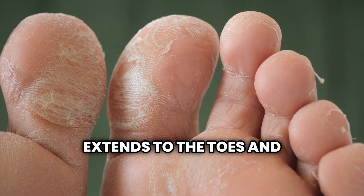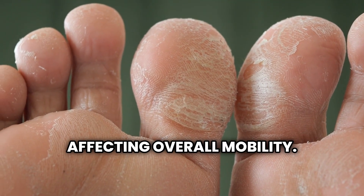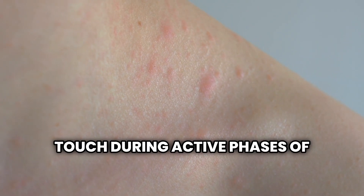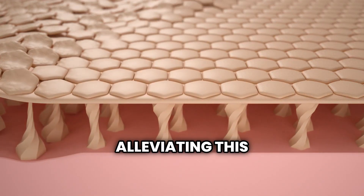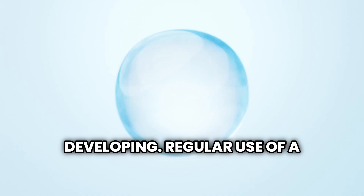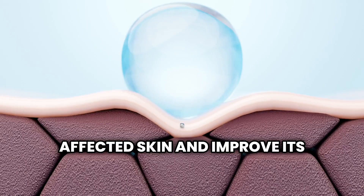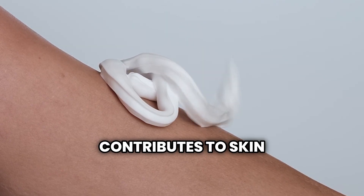Sometimes digital sclerosis extends to the toes and forehead, and more rarely the knees, ankles, or elbows may also stiffen, affecting overall mobility. The skin may take on a yellowish or reddish hue and feel warm to the touch during active phases. Adequate blood glucose control and physical therapy can be beneficial in alleviating this condition. Regular stretching exercises for the affected joints help maintain mobility, and urea-containing creams may be particularly effective as they help break down the excess keratin that contributes to skin thickening.